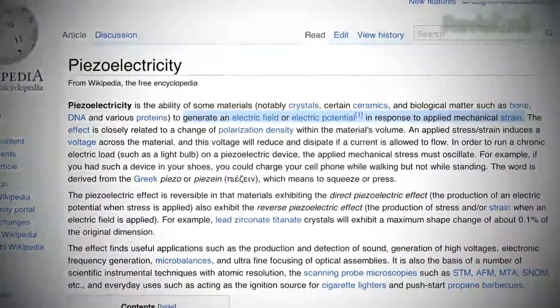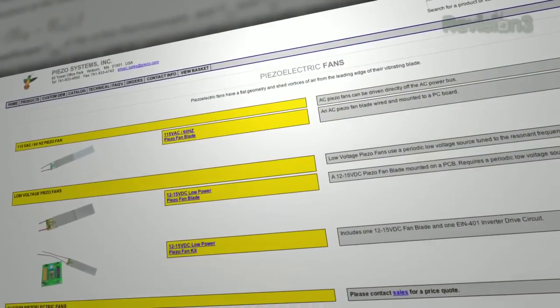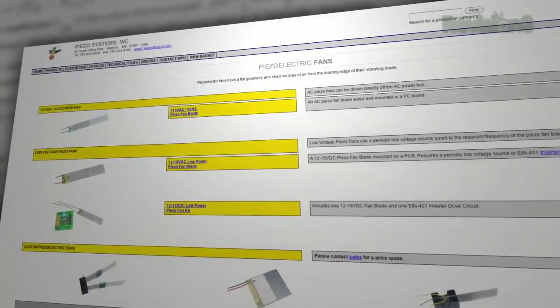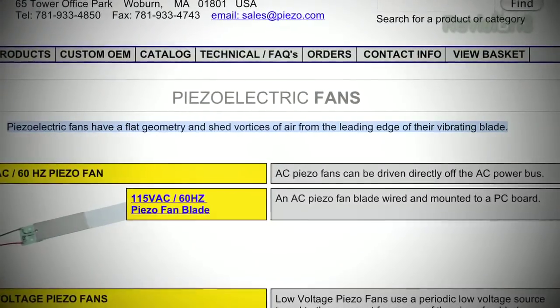Then I realized you were talking about piezoelectric fans. Piezoelectric materials either move when electricity is applied to them, or they generate electricity when they're bent or twisted — in response to applied mechanical strain. If you've used a push-button starter to light a grill, you've used piezoelectric technology. There was a pretty big push on some tech blogs, probably around a press release — I want to say Piezo Systems was the name of the manufacturer. They still make and sell piezoelectric fans. They're single blade devices that flap — piezoelectric fans have a flat geometry and shed vortices of air from the leading edge of their vibrating blade. It's an interesting concept and pretty much silent.